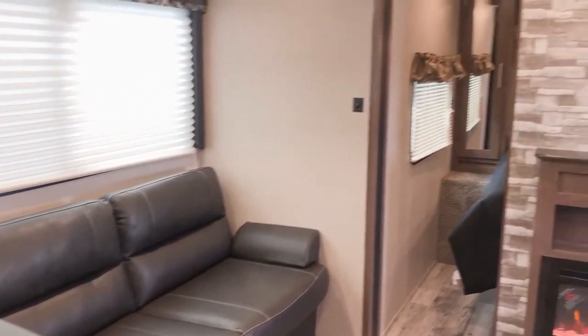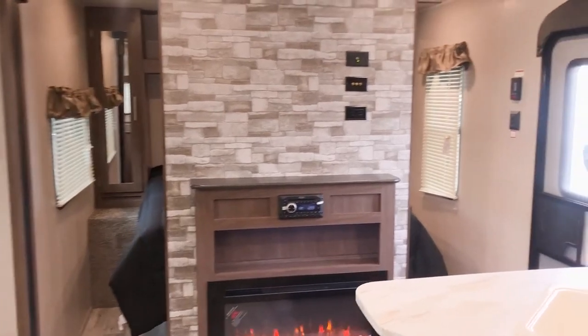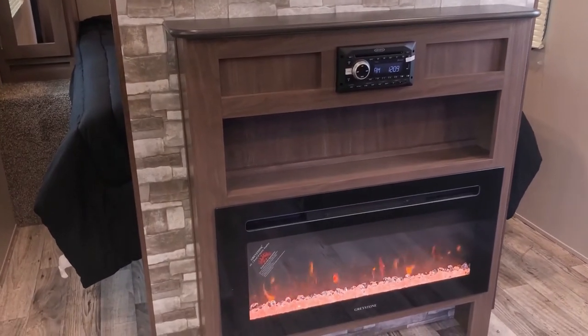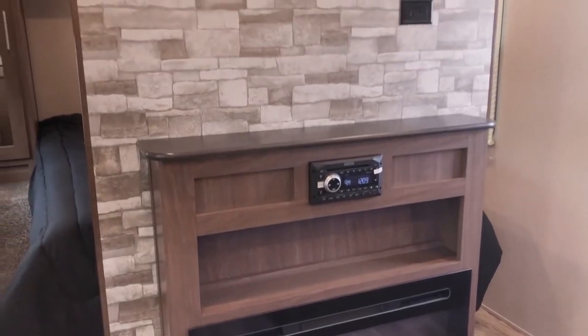Something new for 2020 that's standard is the fireplace — it does emit heat. We actually have it on right now and it's warming the unit up. You also have your Jensen radio, which is a Bluetooth radio with speakers on the outside, and it also acts as a DVD player if you choose to have a TV put in.